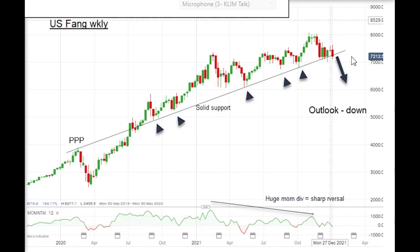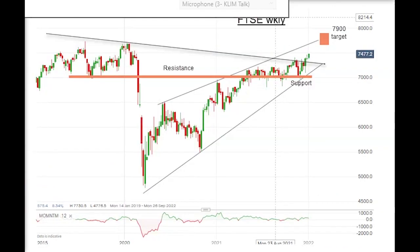Right now we are on the verge of breaking this line, and if it does so convincingly — which I believe it will — then the outlook is for down, in fact very hard down. One of the reasons is this momentum divergence from a major high: the momentum is lower at that high than at the previous high. That is a sign of weakening demand and growing bearishness in the market, and it will be revealed fully if and when it breaks hard down here.